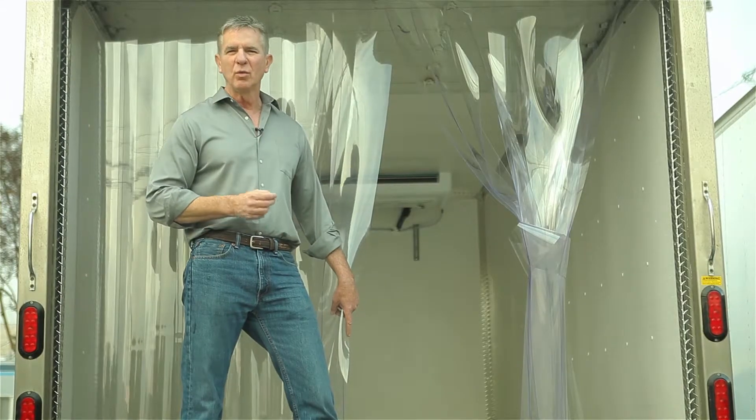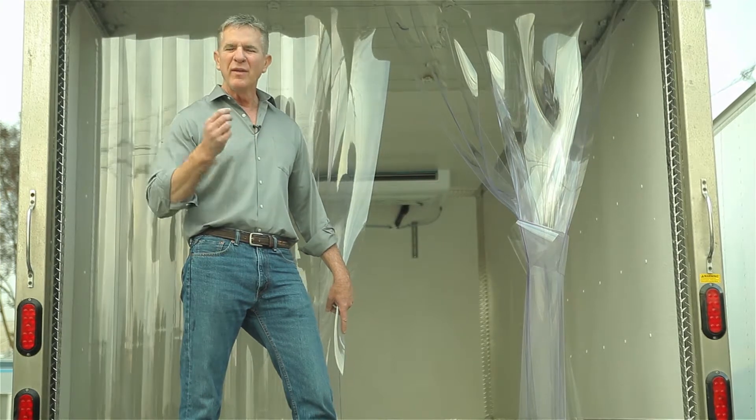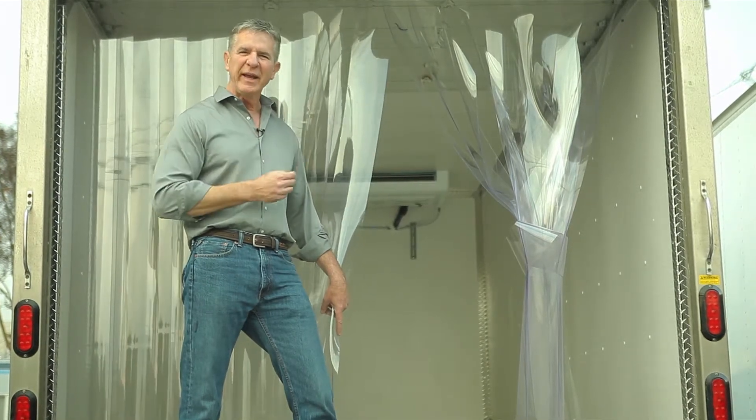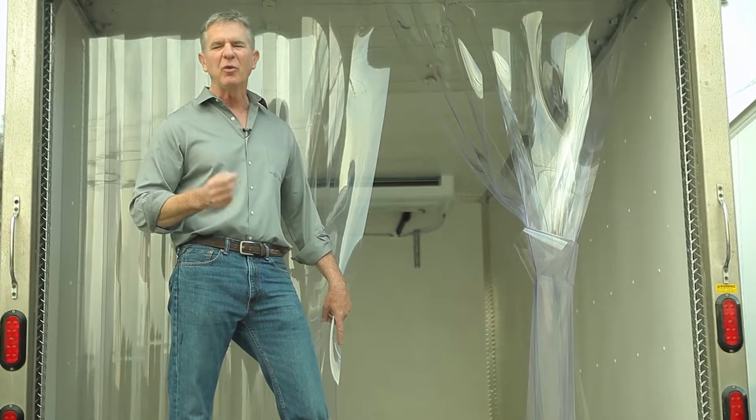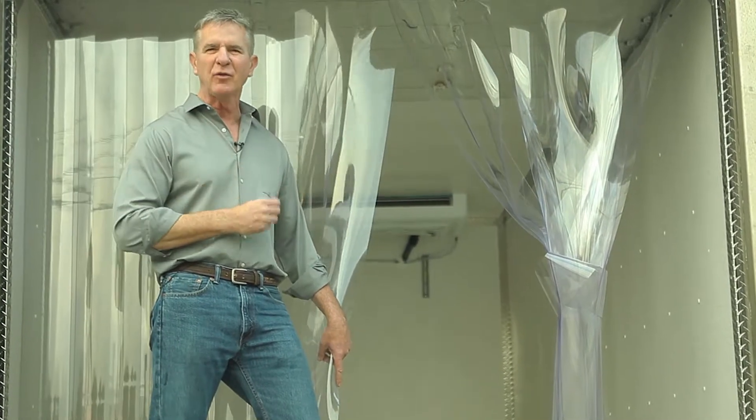We do not cut corners with materials. We use the finest materials available. We invite you to come to our factory. Let us show you how each van and truck is made. You'll be impressed with the quality and the detail we use in making our trucks and vans.